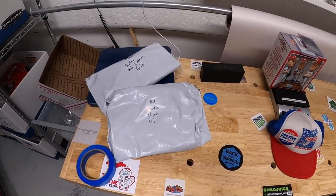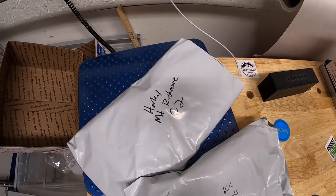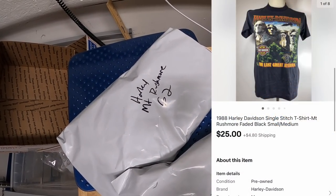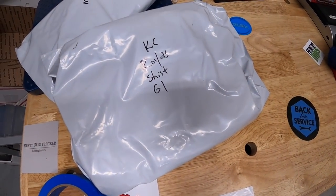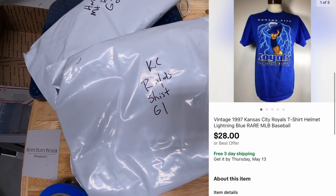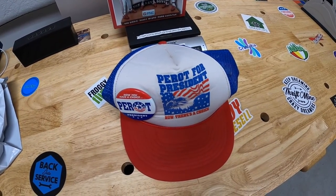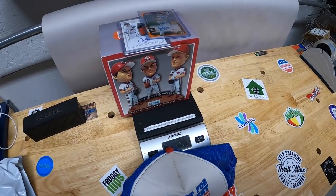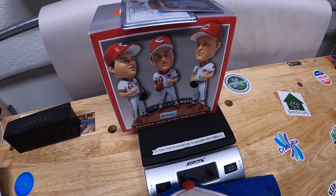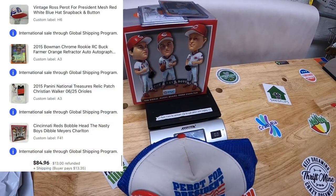First few things we're shipping out I pulled from my storage unit. This Harley Davidson Mount Rushmore shirt — I had it listed for about $40 and sent out an offer of $25 plus shipping, and the watcher accepted. Next is a Kansas City Royals shirt with lightning bolts — that's also an offer I sent out, $28 free shipping, going out to a viewer named Zach. The next order has a handful of items: a Ross Perot hat from storage, a Buck Farmer card, a Christian Walker card, and a Nasty Boys bobblehead. All four sold for $84.96 plus shipping, going out to a viewer named Luke.